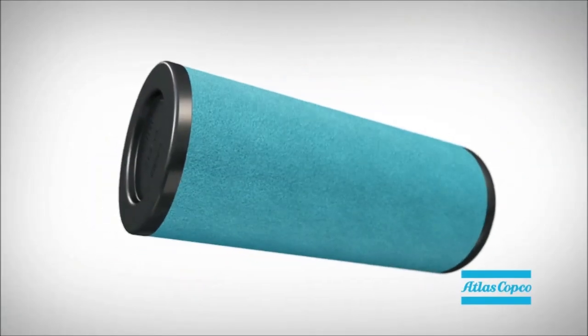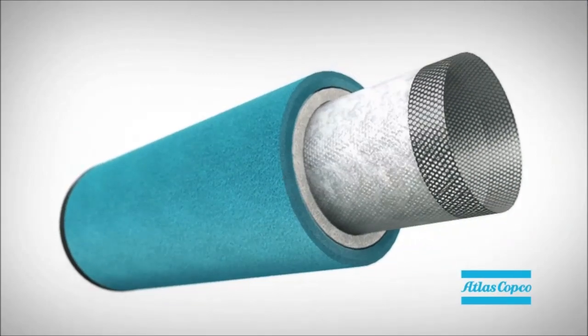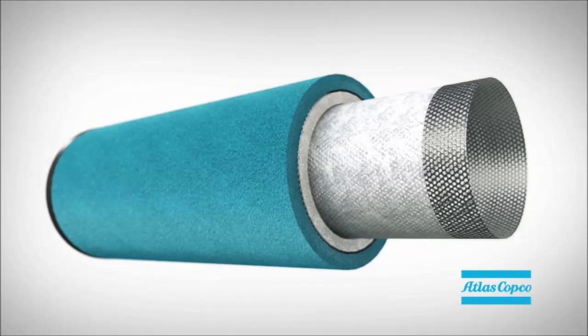The caps are epoxy sealed. Protection papers in between the filter media and the cores protect the filter media from being damaged by the cores.